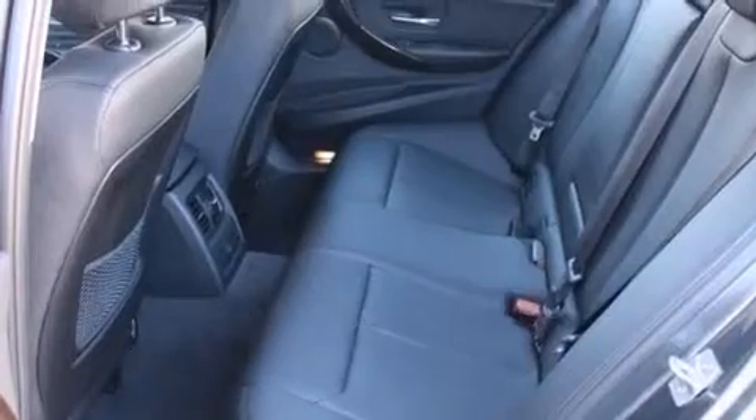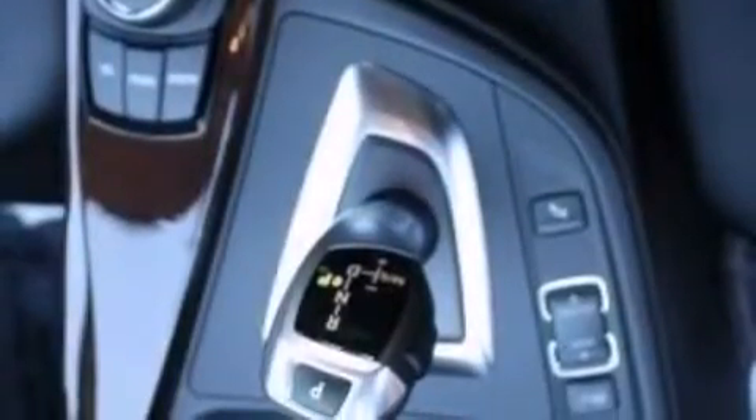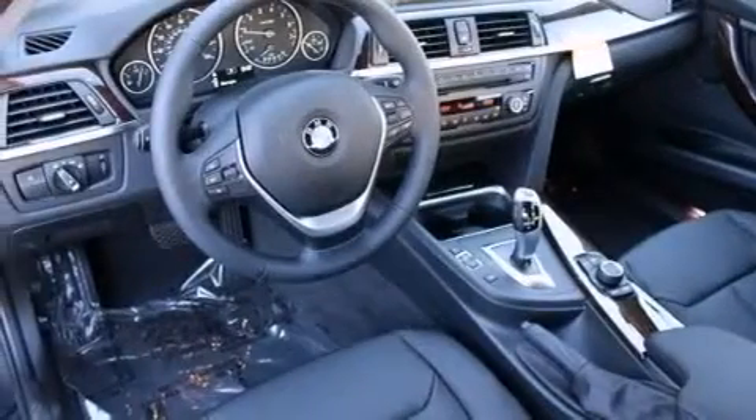A leather wrapped steering wheel, BMW individual composition, side impact air bags, a split folding rear seat, and rain sensing windshield wipers.